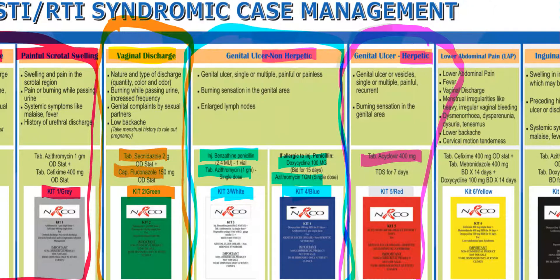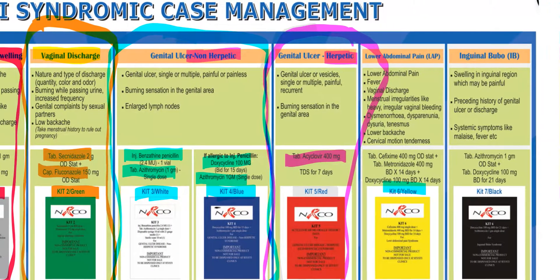Kit 6 is the yellow kit and contains tablet cefixime, tablet metronidazole, and doxycycline. It is given to patients suffering from lower abdominal pain or suspected pelvic inflammatory disease. Kit 6, the yellow kit by NACO, is recommended for lower abdominal pain or PID. An important point is to treat male partners with Kit 1.